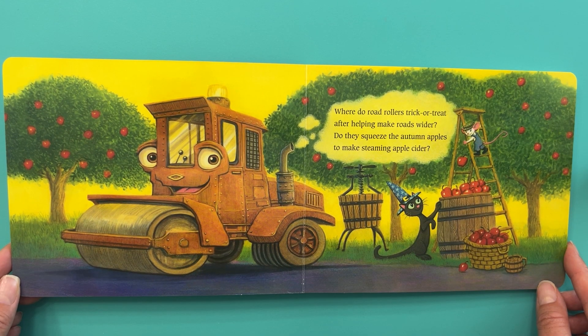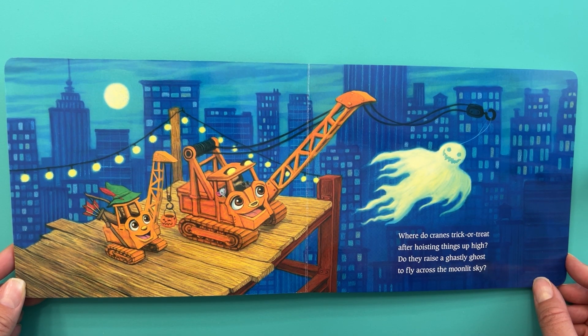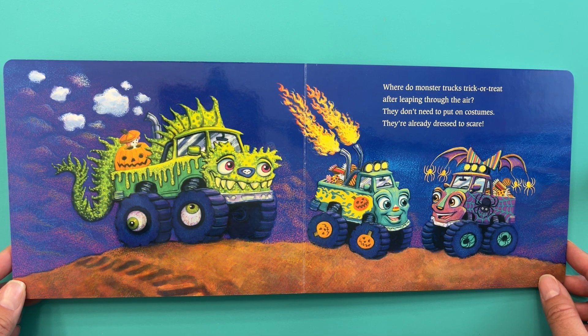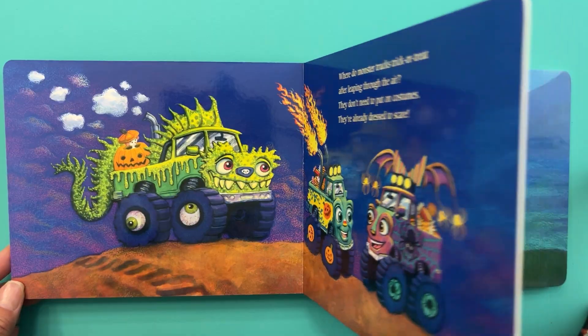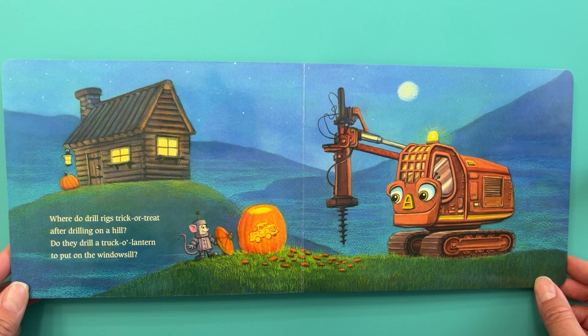Where do road rollers trick or treat after helping make roads wider? Do they squeeze the autumn apples to make steaming apple cider? Where do cranes trick or treat after hoisting things up high? Do they raise a ghastly ghost to fly across the moonlit sky? Where do monster trucks trick or treat after leaping through the air? They don't need to put on costumes — they're already dressed to scare!